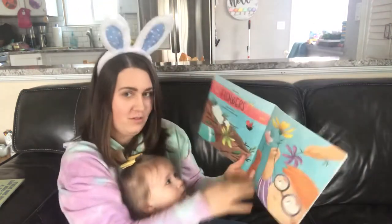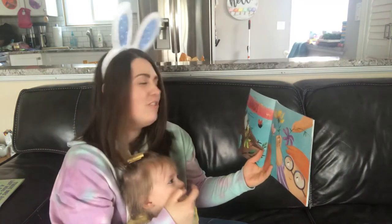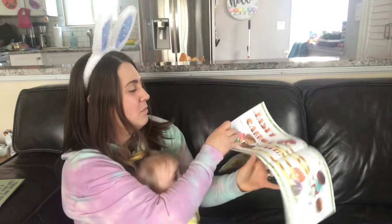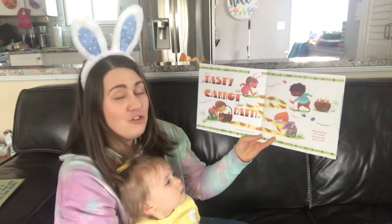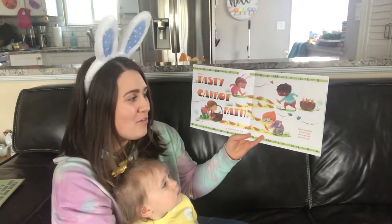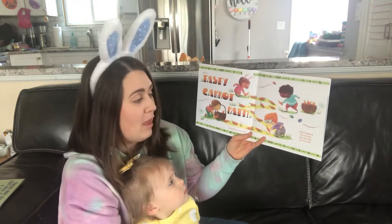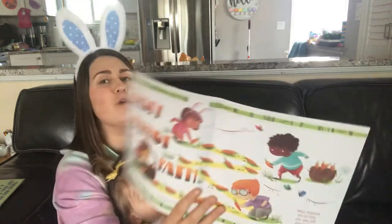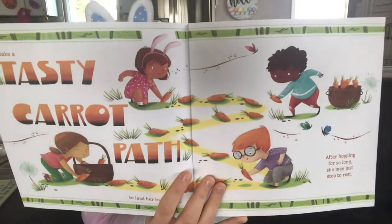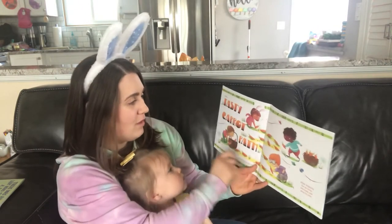Where's your nose, Nora? Make a tasty carrot path to lead her to the nest. After hopping for so long, she may just stop to rest. Rabbits like carrots, don't they? She'll follow the path right to it!